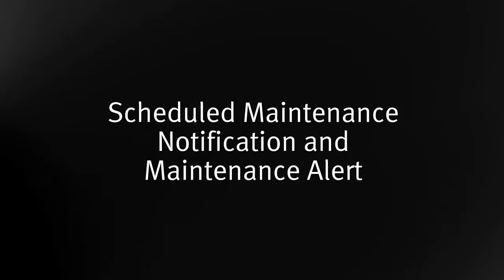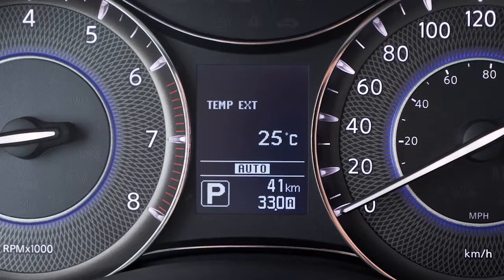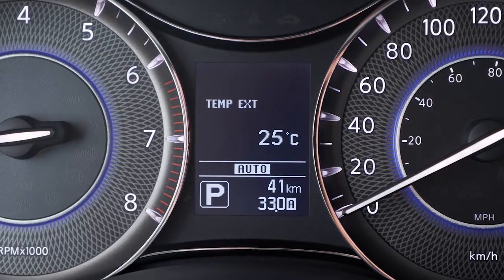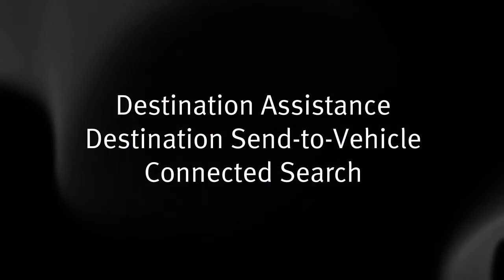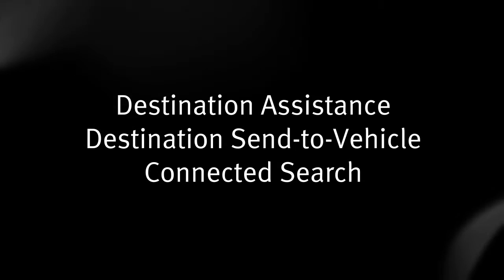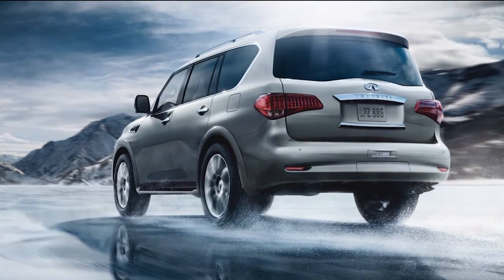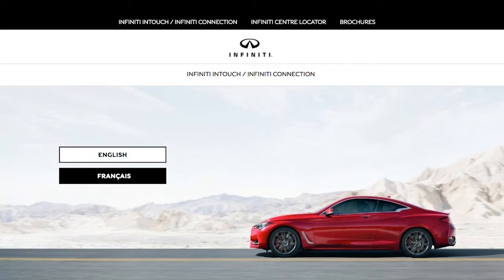Scheduled Maintenance Notification and Maintenance Alert: features that keep you aware of maintenance needs based on the vehicle mileage or system malfunctions. Destination Assistance, Destination Send to Vehicle, and Connected Search for navigation, information, and other assistance from a live response specialist or from the Infinity Connection website.